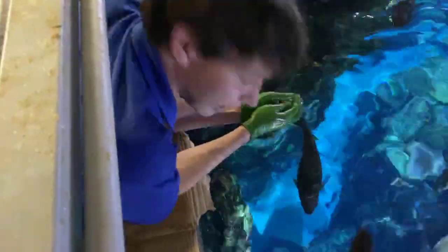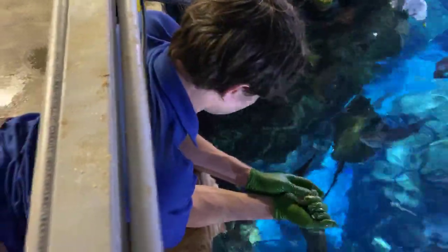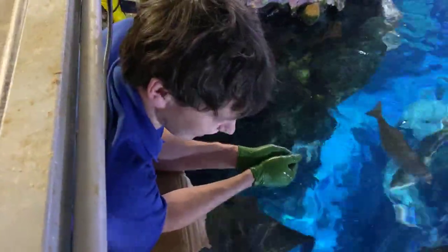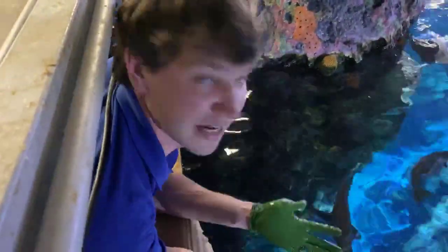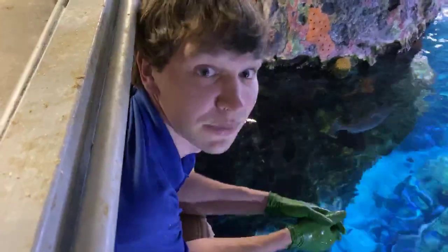About how often does each stingray come up during a feeding? At least 15 to 20 times per ray. And how long does it normally take to feed them? Generally 15 to 20 minutes. It also depends on the day — on Mondays, coming off the weekend fast, they're more excited and eat pretty quickly. By the end of the week they're a little slower, but 15 to 20 minutes overall.